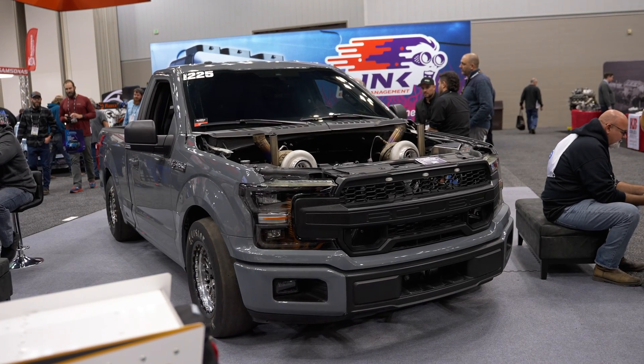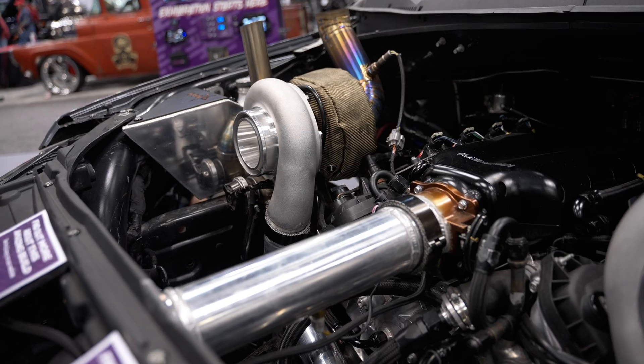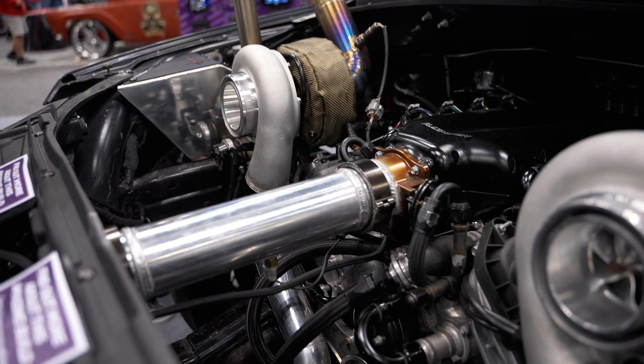Shortly after getting it, I took the supercharger off, threw that thing away, and put a twin turbo kit on it.